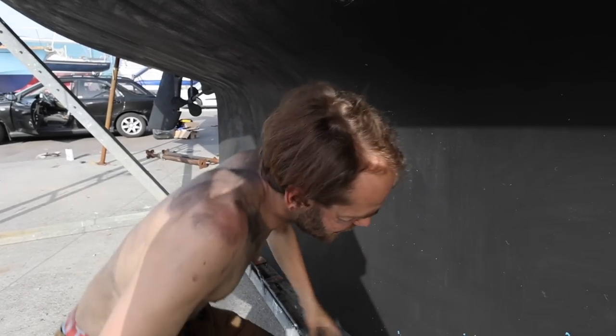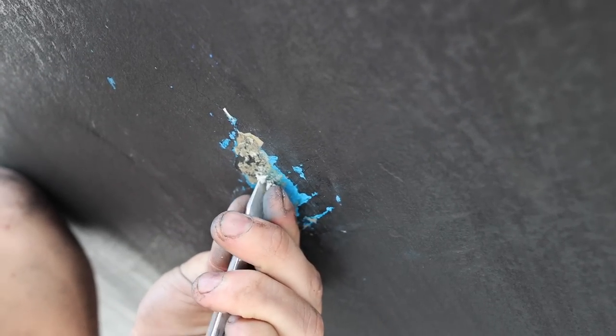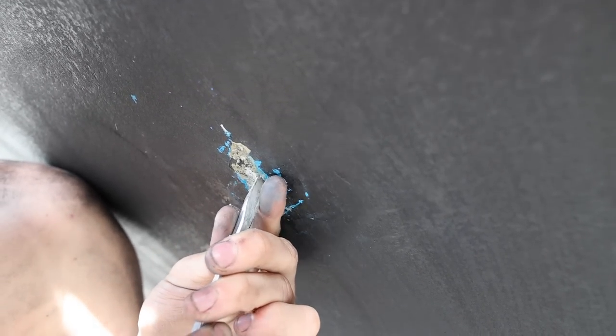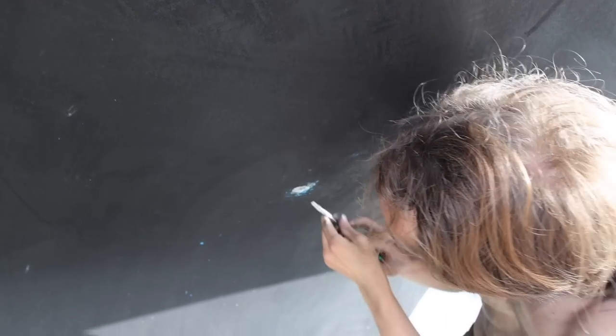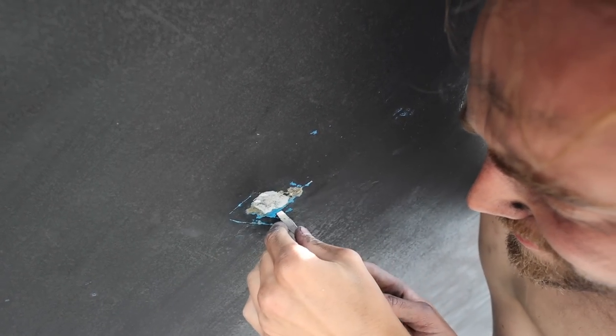We can hear something — like a crackling sound. It sounds like something's drying out and it's like pulling air into it. There's something there but it looks like filler, not epoxy. That's not good. We need to get it out and we need to do a good job on it. It was painted over twice with blue, but we need to epoxy that instead. Something's solid and it doesn't go deep.